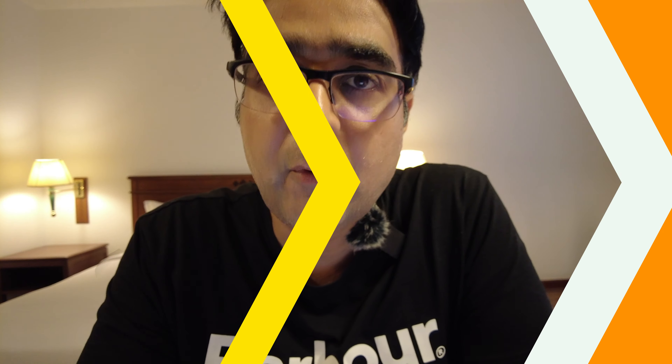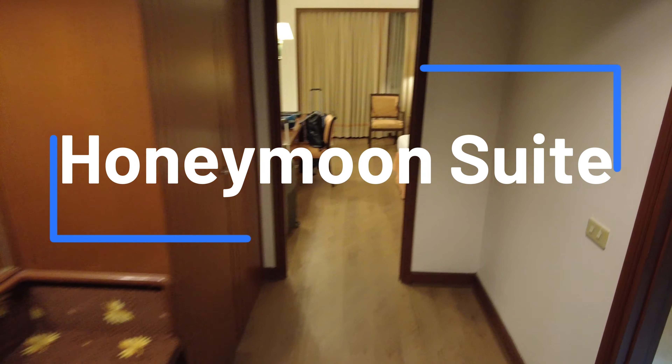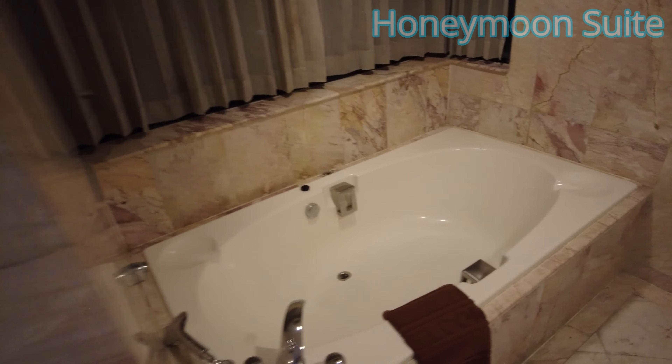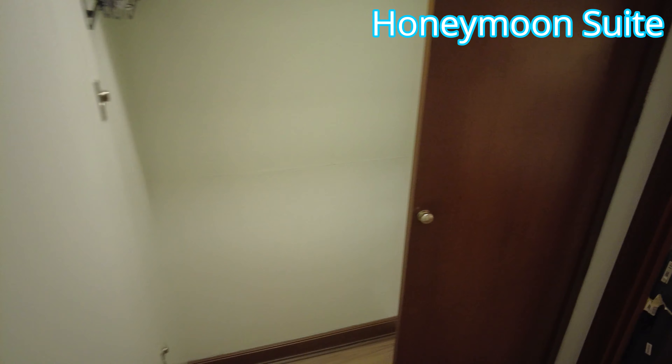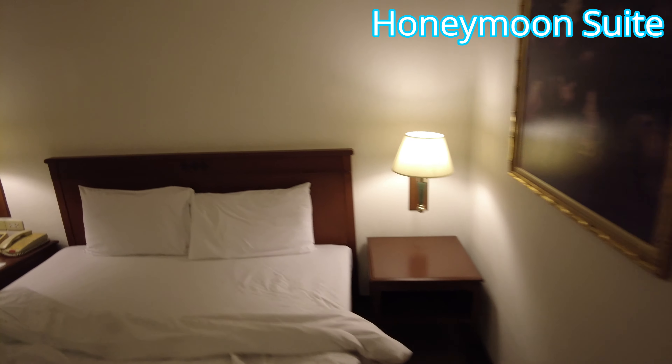So if I talk about positives in this hotel, the room sizes are good enough. We actually got to stay in two categories of rooms — one was the honeymoon suite and the second was the superior room. The superior room also has an extra bed and connecting rooms too. I have shared the whole experience of both rooms.